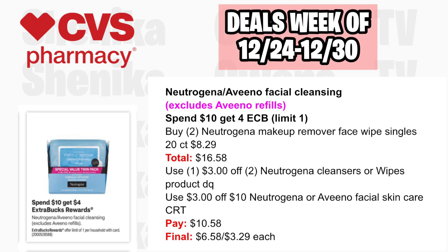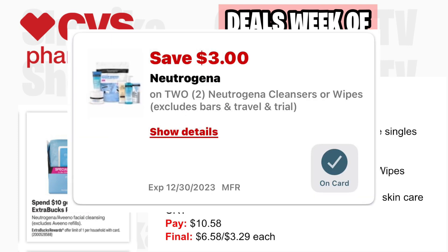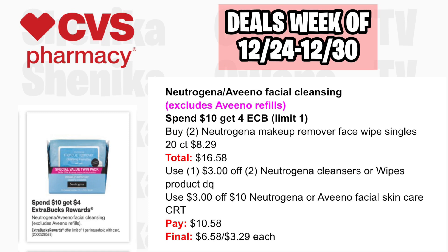Neutrogena or Aveeno Facial Cleansing — excludes Aveeno Refills — is spend $10, get a $4 ECB, limit one. Pick up two Neutrogena Makeup Removal Single Face Wipes 20-count at $8.29, both totaling $16.58. Use a $3 off two Neutrogena Cleansers or Wipes digital coupon and the $3 off $10 Facial Care CRT. You'll pay $10.58, getting back $4, making the final cost $6.58 or $3.29 each.